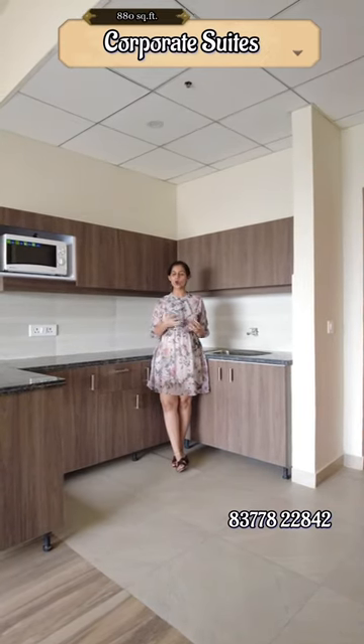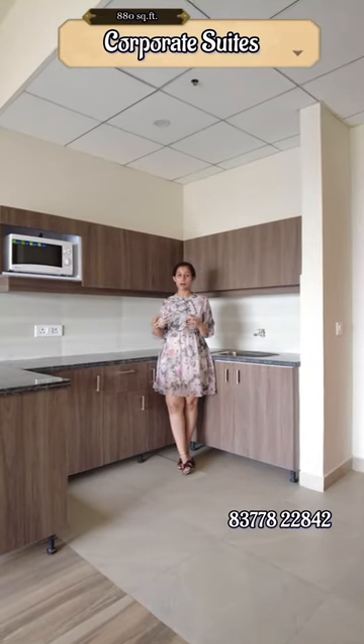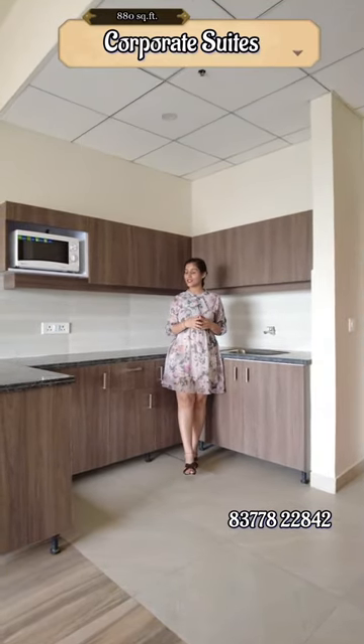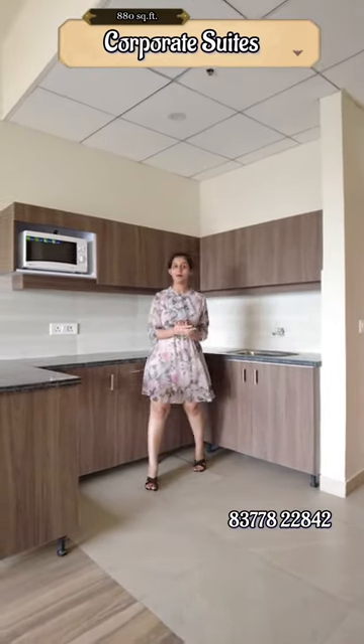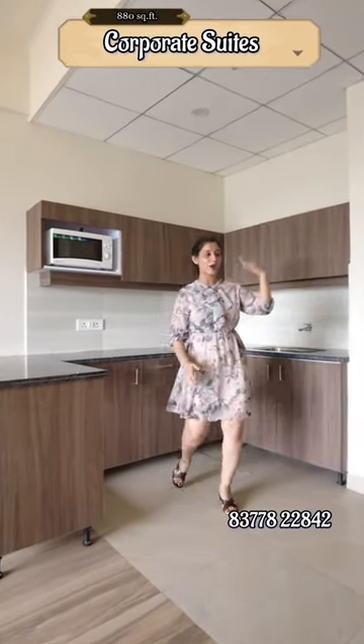Today, I am going to bring you an operating suite of 880 square feet in your area. It is located in Paramount Curl Forest, and this is the kitchen area of your property suite, which you can use as a multi-purpose area.